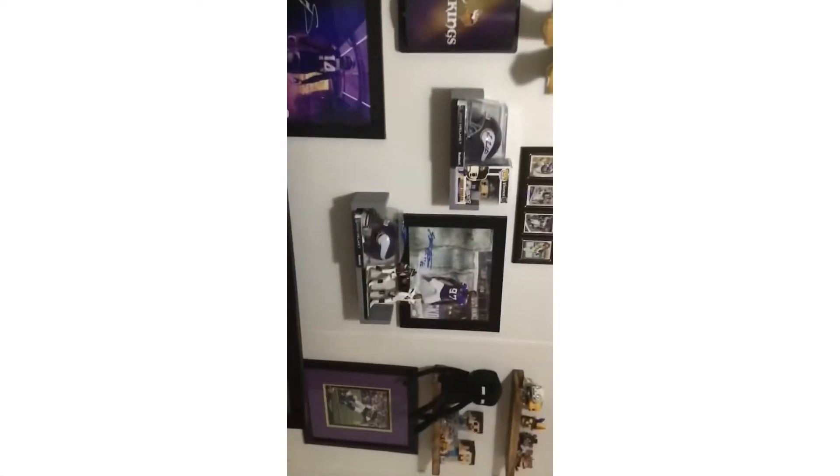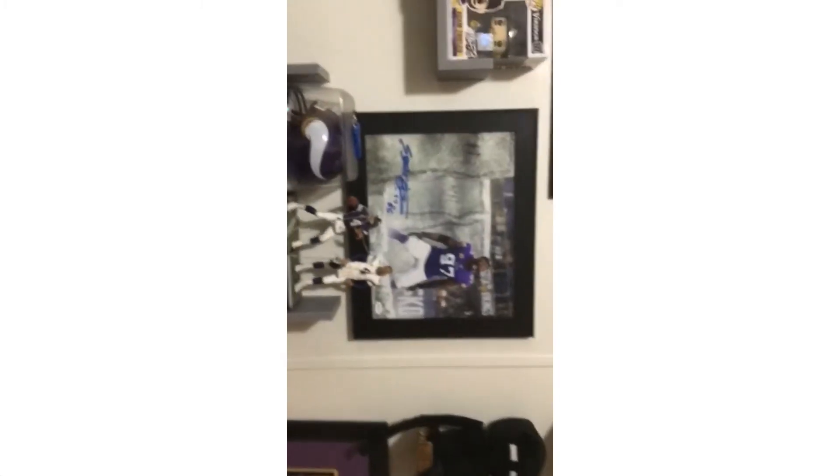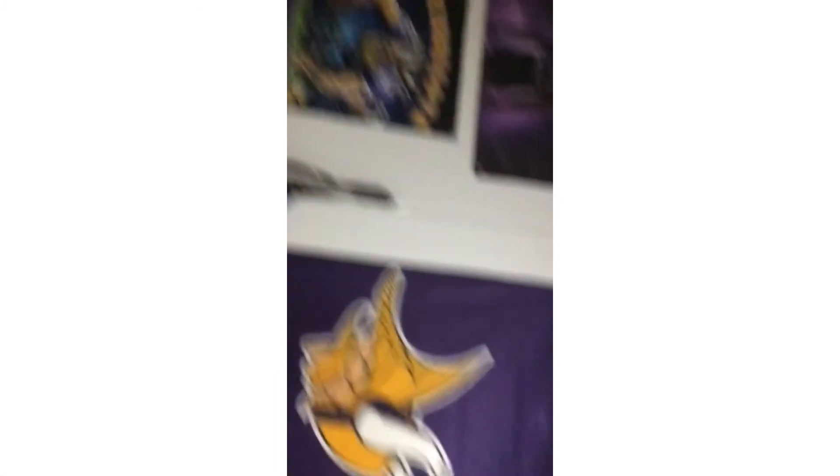I also forgot to mention the Everson Griffin — I got that from Christine Auction as well, and that is a very sick photo. Also autographed. So that is my Vikings collection and I have many jerseys, like 15.